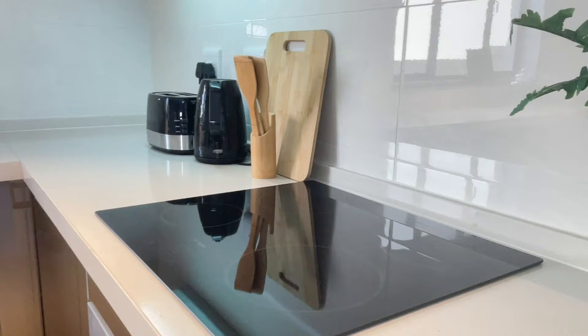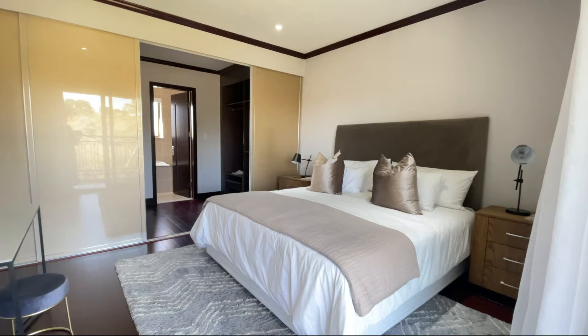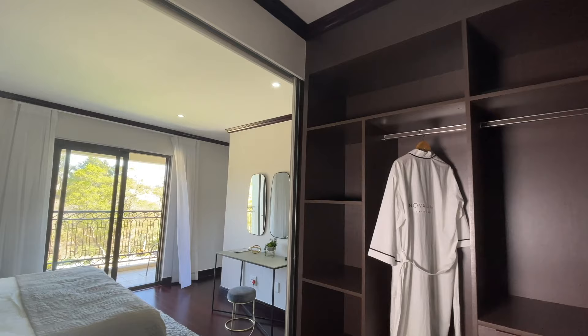These immaculate finishes continue throughout the house with laminated wooden flooring and a high-gloss anti-scratch sliding closet that continues into a spacious walking closet in the main suites for that added level of luxury, providing you with all the storage space you need for all your essentials.